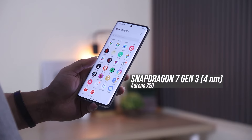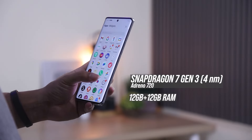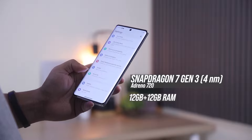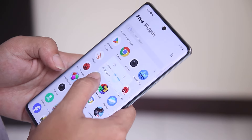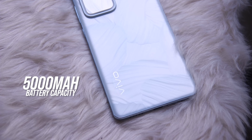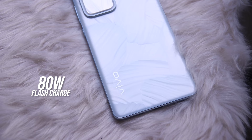It runs on a Qualcomm Snapdragon 7 Gen 3 processor, has 12GB of RAM, and operates on Android 14 with Funtouch 14 software. It also offers high-res audio with storage options of 256GB or 512GB, powered by a 5,000mAh battery with 80W fast charging.